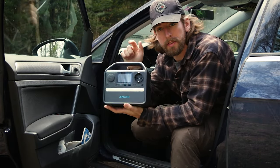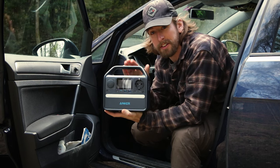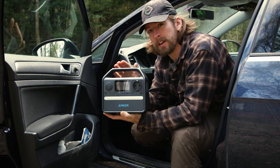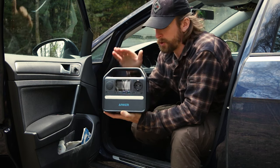Today it's about this massive power bank. It's the Anker 521 portable power station. It's like a power bank with a capacity of 80,000 milliampere hours — so really, really big.